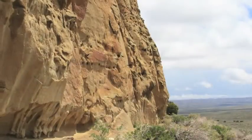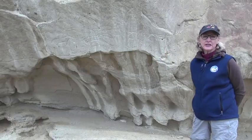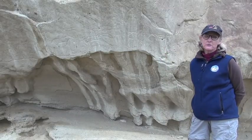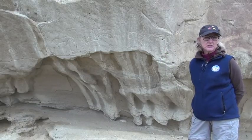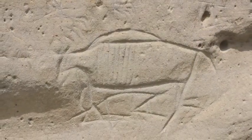We are at the White Mountain site north of Rock Springs, and what we see here on this sandstone cliff is evidence of people from probably about the last thousand years up until historic times, where they left the images of many, many animals.